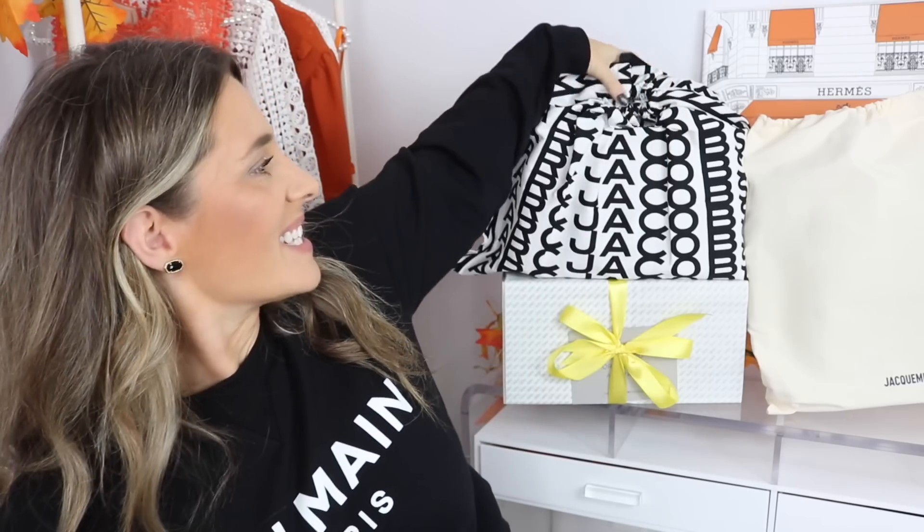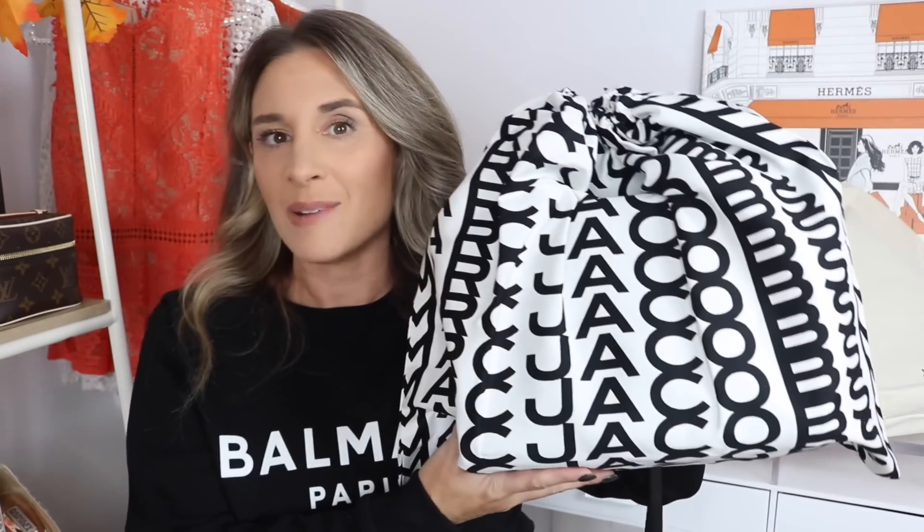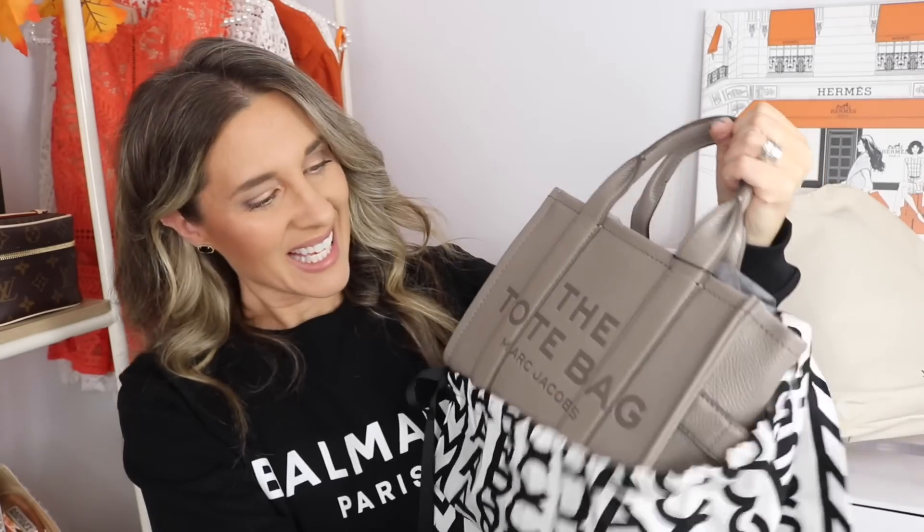Now I have three more items to share, two of which are handbags. I'm sure you guys can tell by the dust bag that it is a bag from Marc Jacobs. You might recall if you saw a recent Farfetch video that I did pick up the Marc Jacobs mini tote in argon oil. Well, I had been eyeing this one — this is the Marc Jacobs tote bag in cement gray.